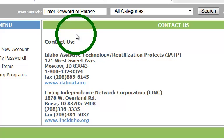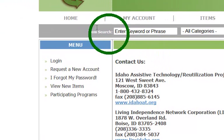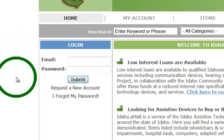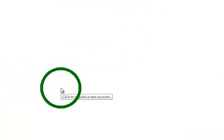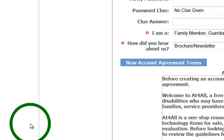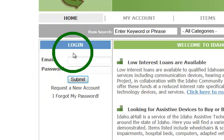Everything done so far has been without an account — you can search and use the website without one. But let me show you how to get some more advanced features by signing up. Click on the Request a New Account tab, fill it out, verify through your email, and then you'll have an account. I'll log in using my demo account information here.